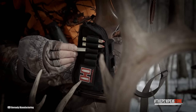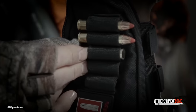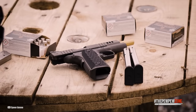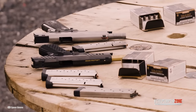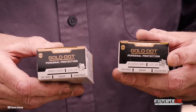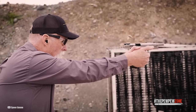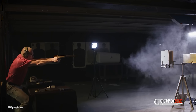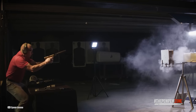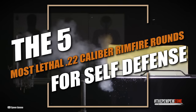Now, if you are in a dire situation, desperately needing to defend your life or the lives of your cherished ones, and the only gun you have is chambered for a humble rimfire cartridge, it shall rise to the occasion as long as you load it with the right self-defense load. But with a plethora of rimfire options adorning the market shelves, how can you distinguish the diamonds from the rough? In this video, we'll talk about the creme de la creme of rimfire loads for self-defense, carefully curated to assist you in making an informed choice. Here are the 5 most lethal .22 caliber rimfire rounds for self-defense.